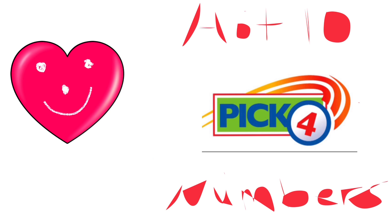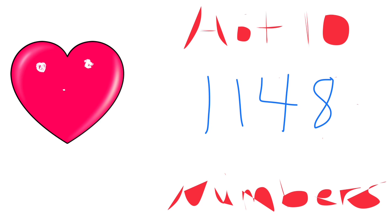For the remainder of this week, earlier this week I started out with 21 numbers and now I'm narrowing it down to my favorite 10. Starting with number one: 1-1-4-8.